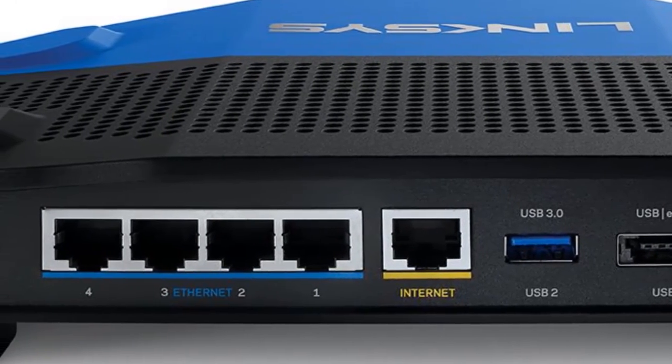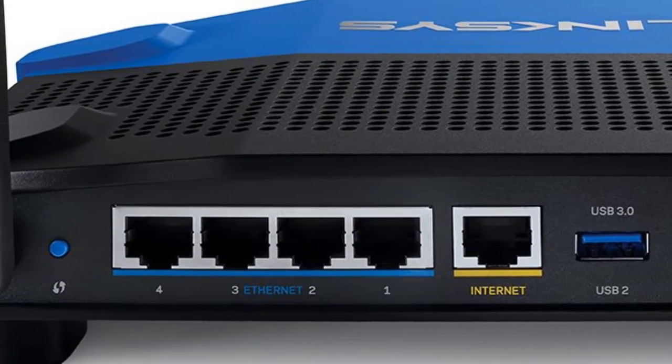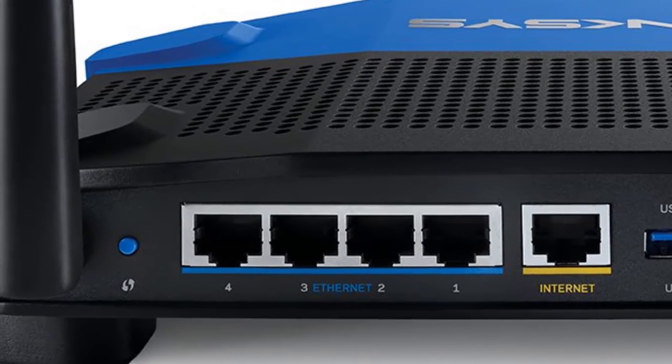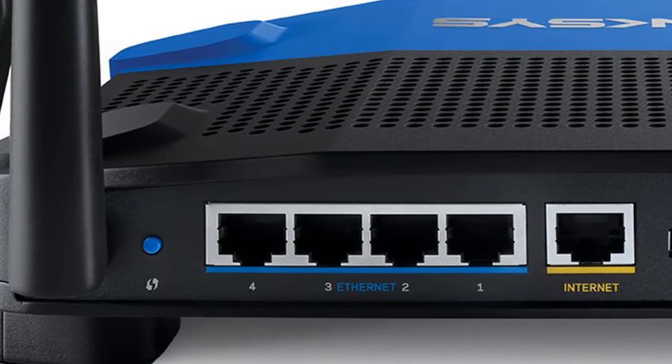The router's versatile range of ports can connect to eSATA and USB hard drives, network printers, flash drives, and more. Thanks to open-source firmware, advanced users can customize their router with OpenWRT and DD-WRT to suit their needs.